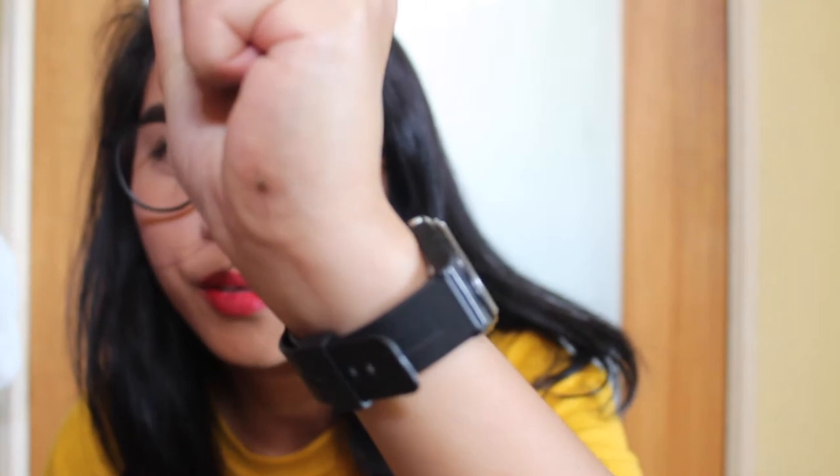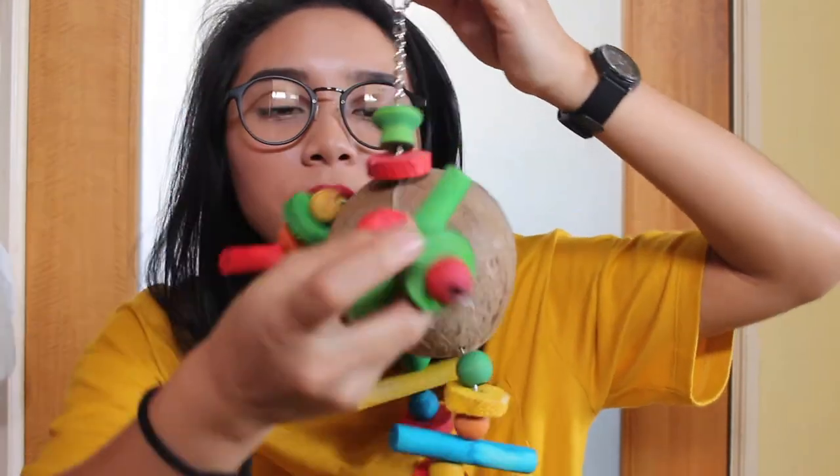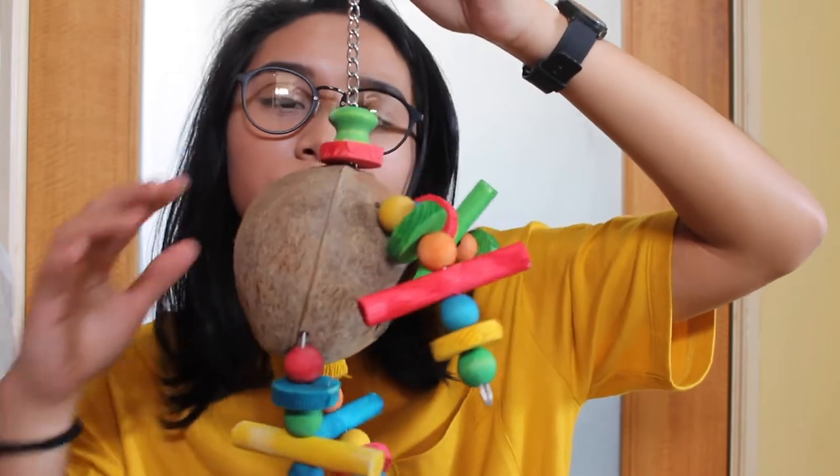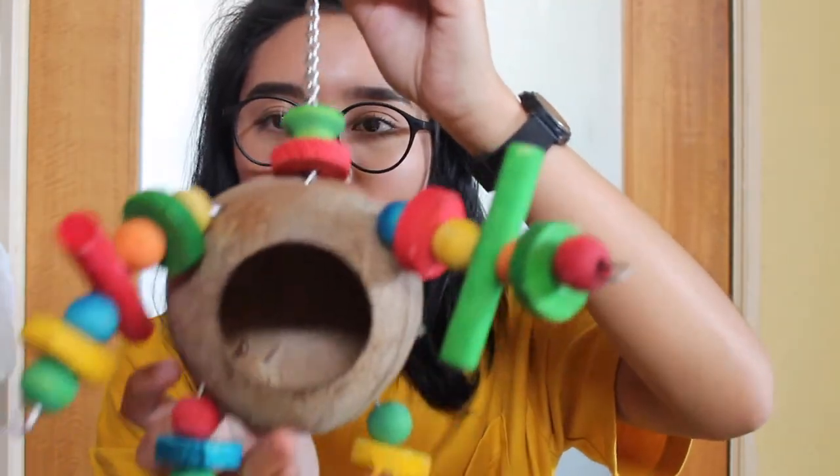There was a spider — I can feel the wetness in my hand! Anyway, I got this coconut hideout from a carousel. It's meant for birds but it's all vegetable dye. It's really really cute, I really love it for my hamster.